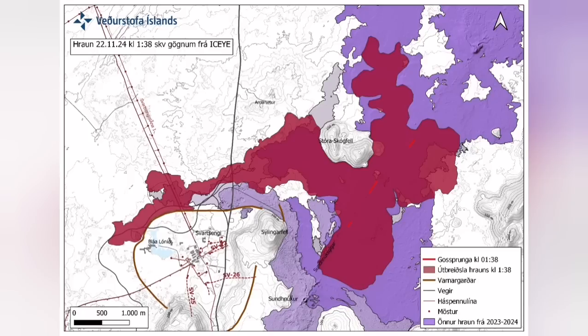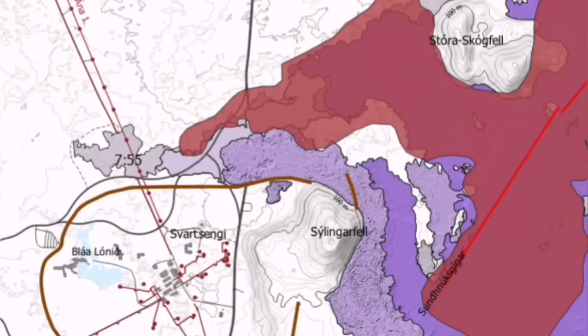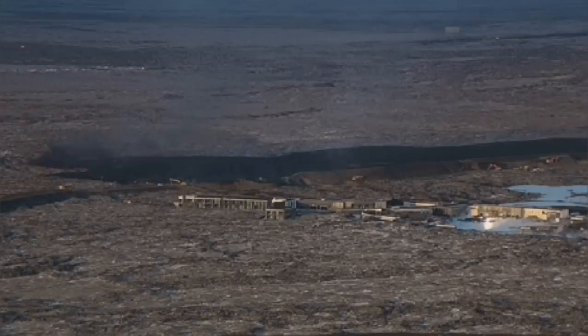It cut part of the Svartsengi area and also the hot water supply, which is needed for warming the houses on the Reykjanes Peninsula up to the capital, Reykjavik.